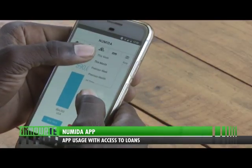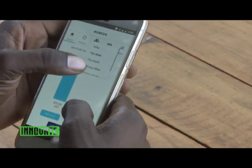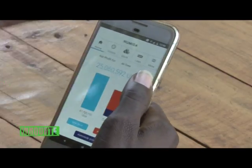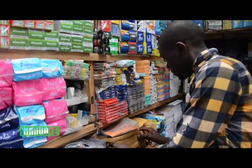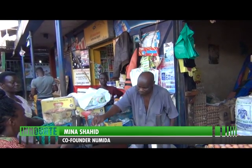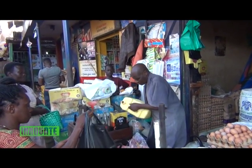You can change the view to show figures for this day, this week, the previous week, or select all time to cumulatively add all figures. Numida's reason for existence is that the cost of credit in Uganda is prohibitive and an obstacle to business growth. Small business owners don't have access to credit or good business management tools to help them make better decisions — like which items are making the most money, what their profit margins are, or which expenses are causing losses.